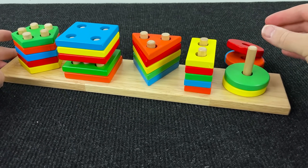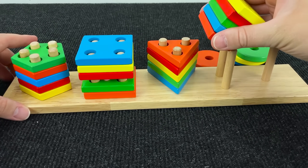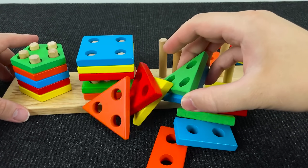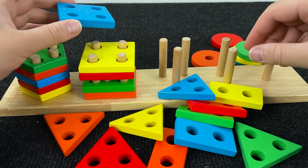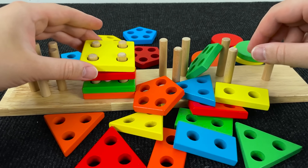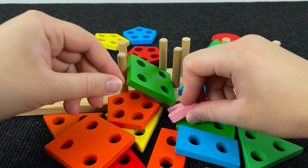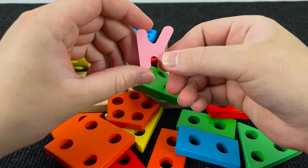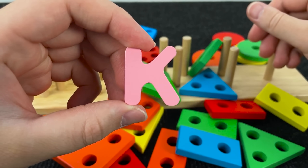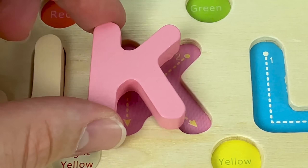And here we have various shapes. Let's see what's the next letter. Maybe here? No! Maybe here? Again no! I see the next letter. It's the letter K. K is for Koala. Let's put this letter here.